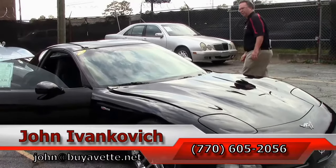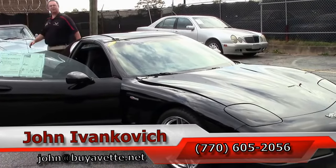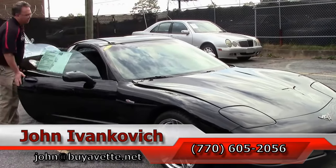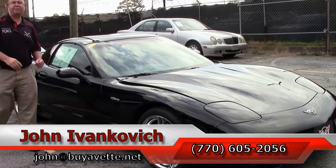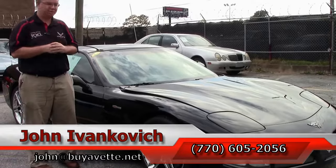Call 770-605-2056 or reach John at buyavet.net. If you'd like to know more about this or the hundreds of Corvettes we have in stock, I'd be glad to help you. As always, subscribe to the YouTube channel so you can see all the new fun stuff first. We'll see you on the road.